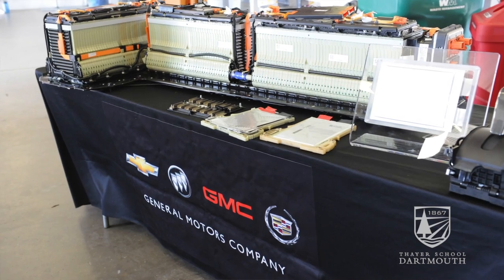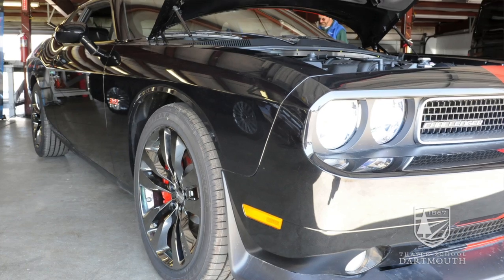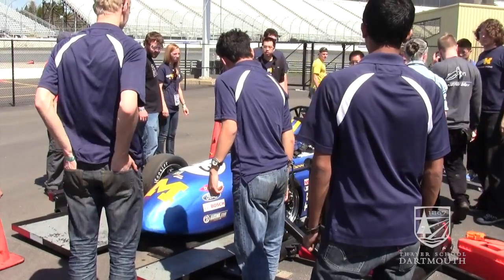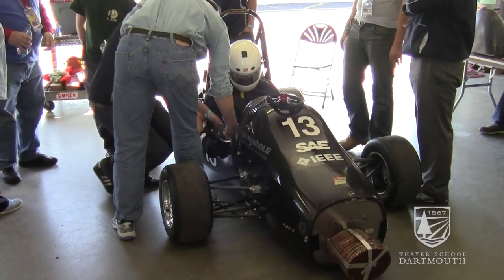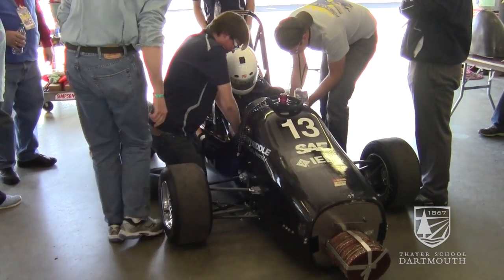The big sponsors — General Motors, Ford, and Chrysler — are very interested in recruiting the students that attend Formula Hybrid competition. They like their engineers to work as judges.